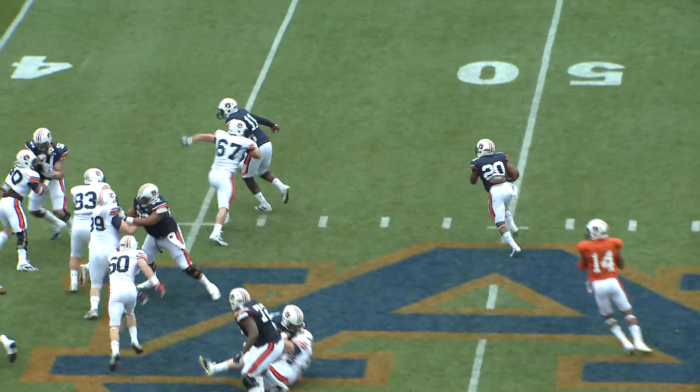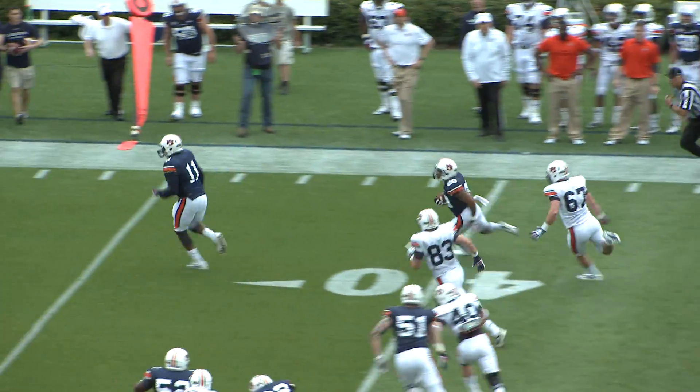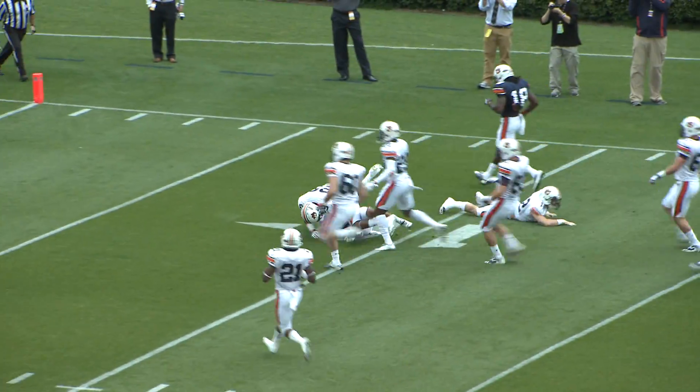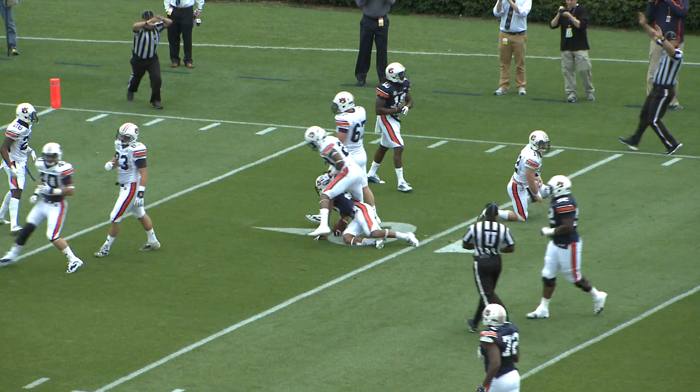Ray held onto it. Here's the Statue of Liberty to Corey Grant, around right in. Corey Grant 30, 25, 20, 15, and down to the 10 — the speed of Corey Grant.